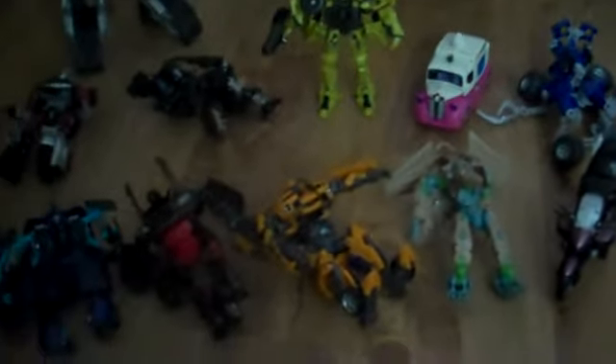Hello everyone. This is a video for jd141000 - he wanted to see if we had any videos of our transformers. So we thought we'd show our collection. It's more of my brother's collection - he collects them more. We're going to go through them and my brother's going to name them because I forget their names. Hope you enjoy.